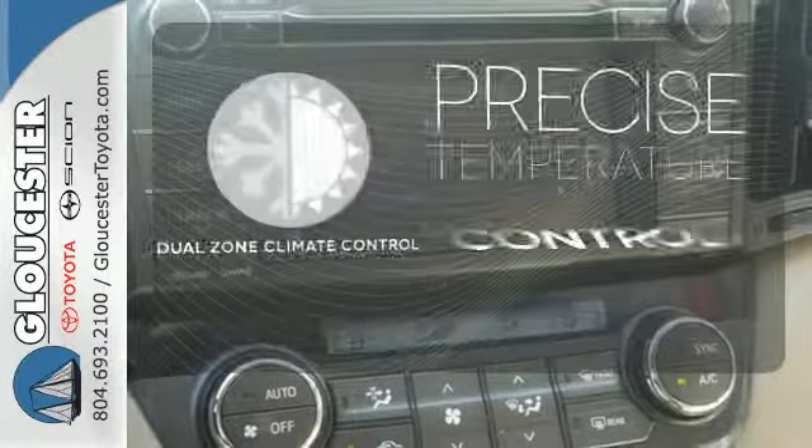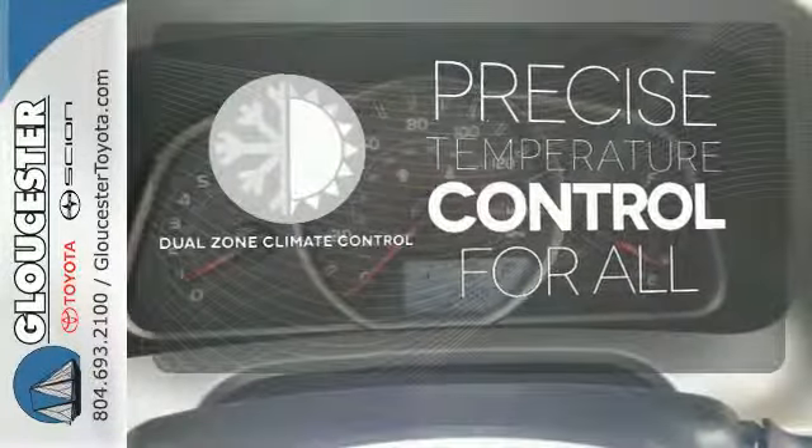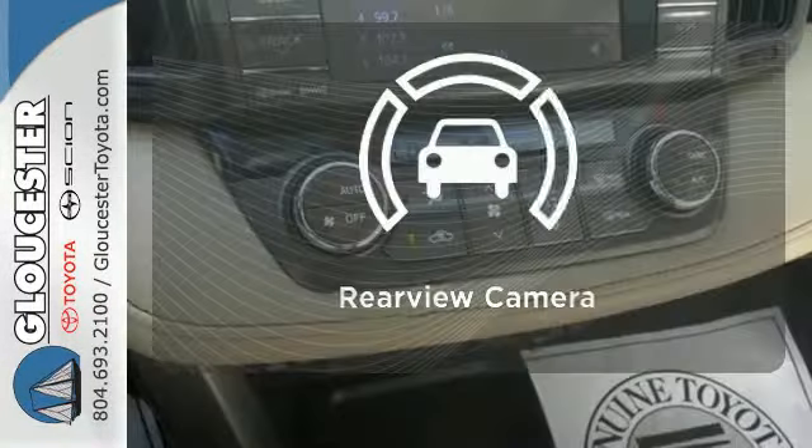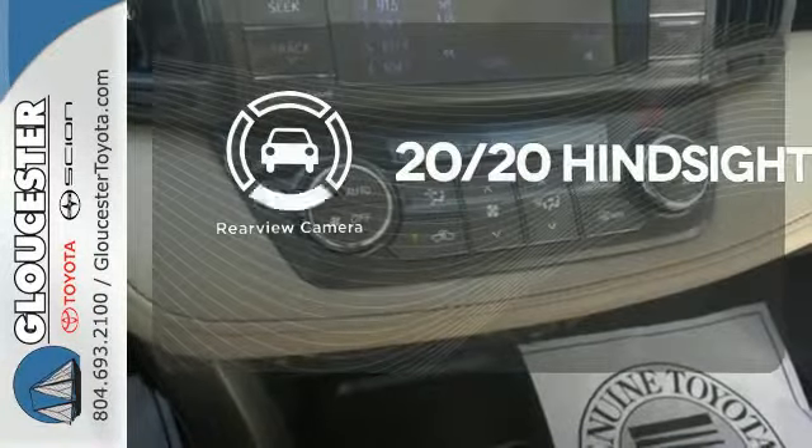No one will complain about the temperature with the dual zone climate control. Never feel lost again with the navigation system. See objects previously out of sight with a rear view camera.